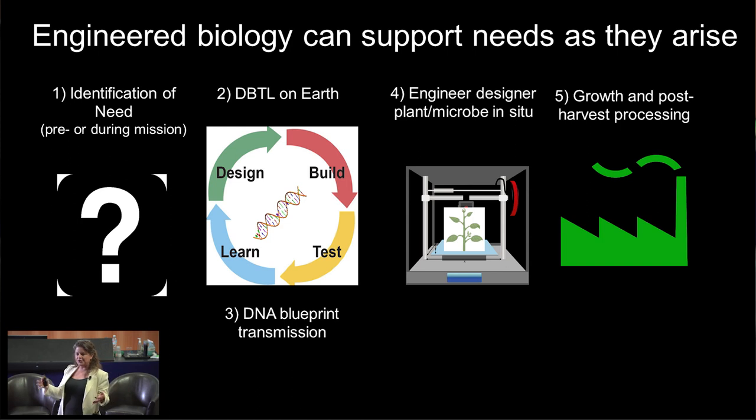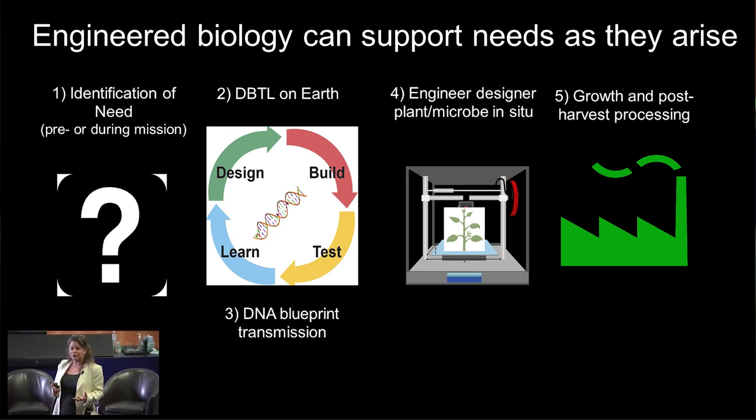Thinking about the future, it really becomes about how we can engineer biology to deal with the unexpected. The vision is: identify the need — plants acting almost like a green 3D printer. We do the research on Earth, understand what genetic engineering is needed, transmit that DNA blueprint to the location — whether it's on the moon or on Mars — create the organism in situ, and deliver the product pretty rapidly. That would allow you to scale and answer unexpected consequences pretty fast.